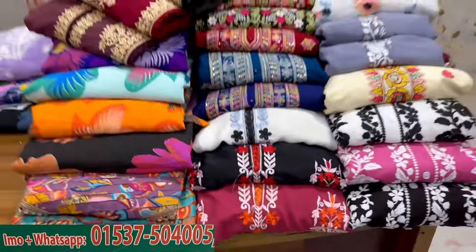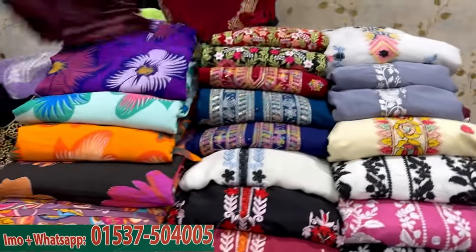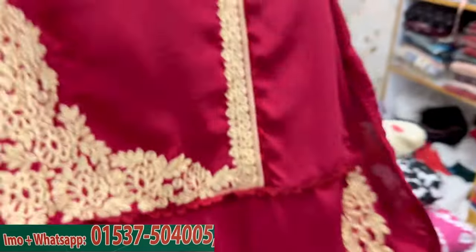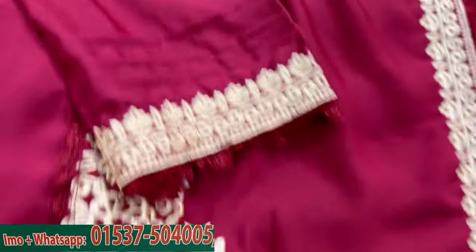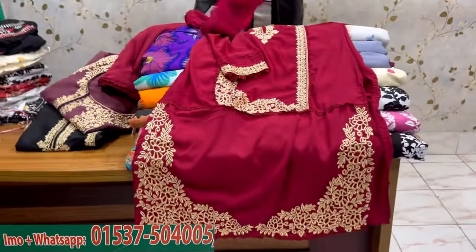Assalamualaikum, welcome back to my channel Shopping Guide. Now we are going to talk about the shopper. This is the fashion that I have — tripis, tripis gown, tripis cuti. This is the Pakistani style of the dress, I have a very good dress.